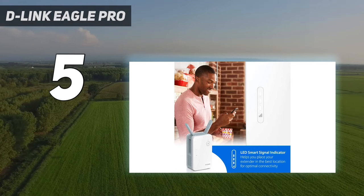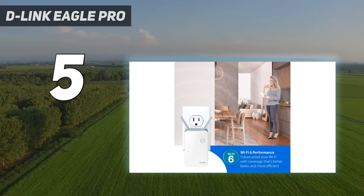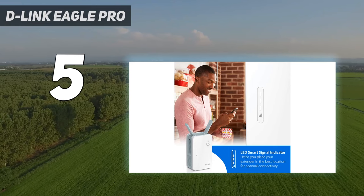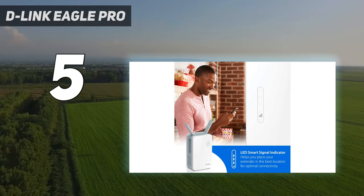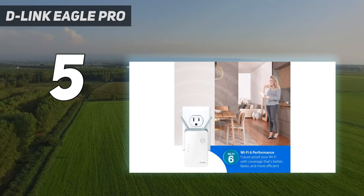The D-Link Eagle Pro AI E15 also has a gigabit Ethernet port for connecting wired devices, but no USB port. Besides AI, this Wi-Fi extender uses beamforming, MU-MIMO, and 1024QAM modulation to extend the signal from your Wi-Fi router.